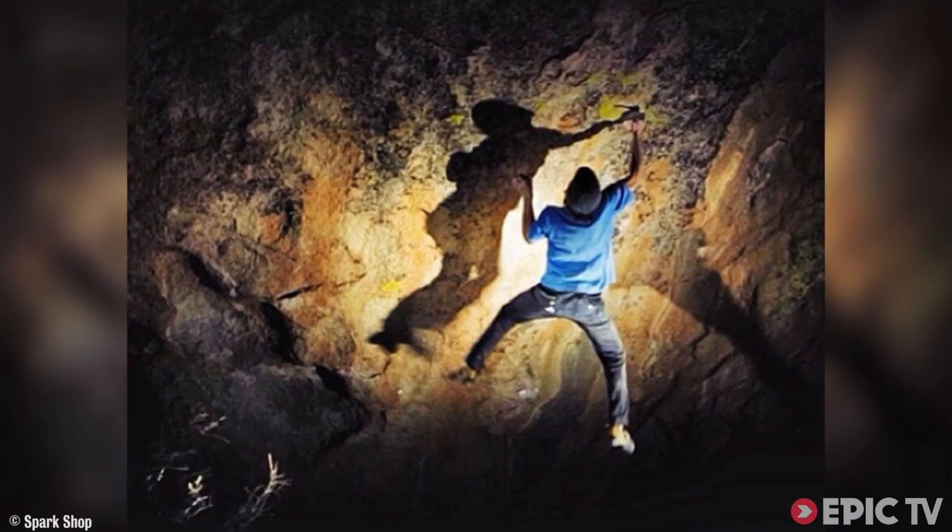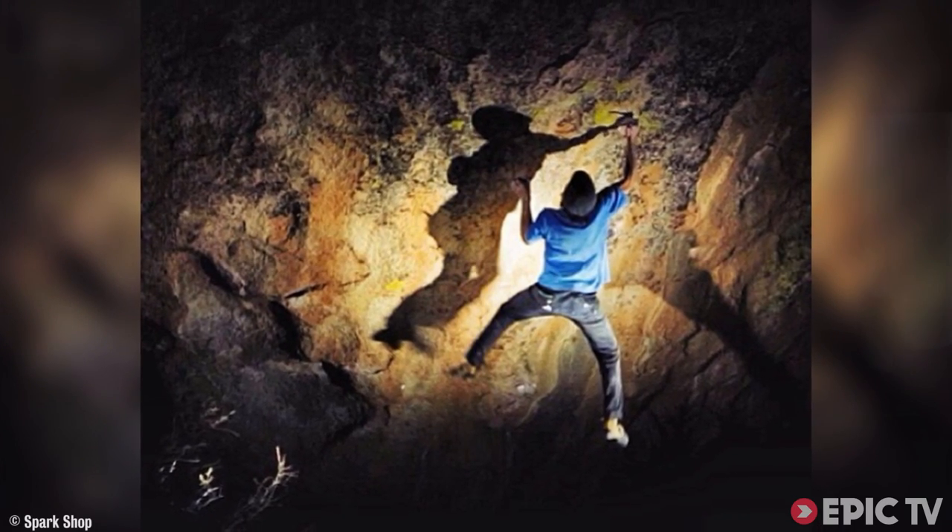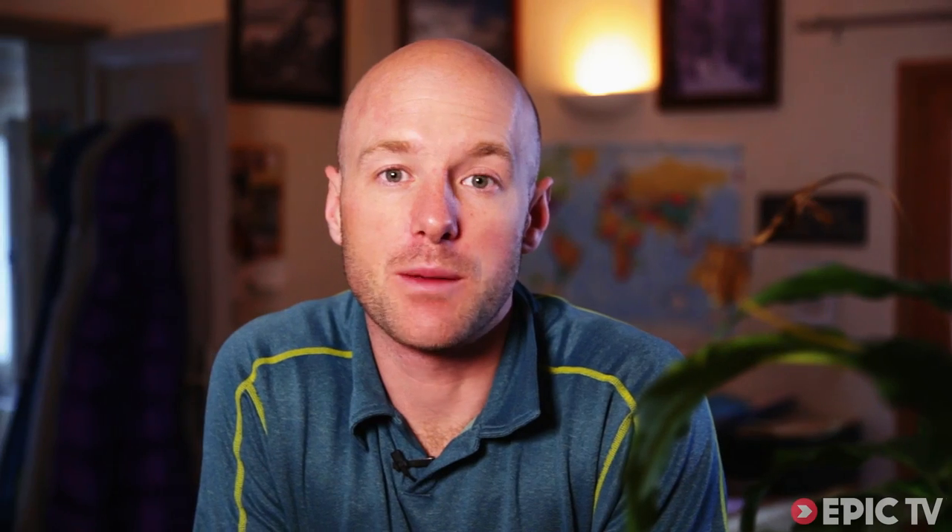To start, we're at Buttermilks in California where Daniel Woods has made the second ascent of Paul Robinson's 8C, Lucid Dreaming. Paul originally gave Lucid Dreaming 8C+ but then downgraded it to 8C. It's basically a few moves added on to an existing problem on the boulder Grandpa Peabody. Daniel actually did the route at night — so is this the first 8C by head torch? Answers below.